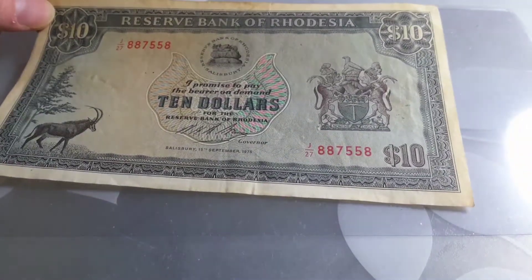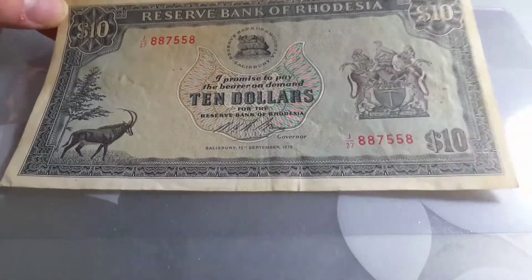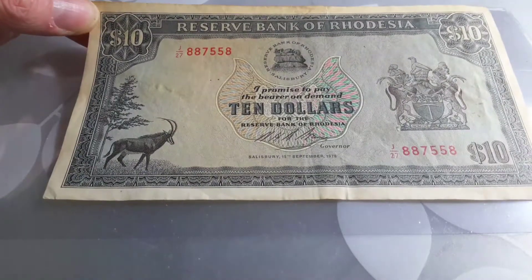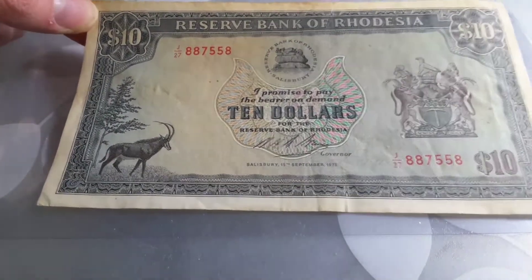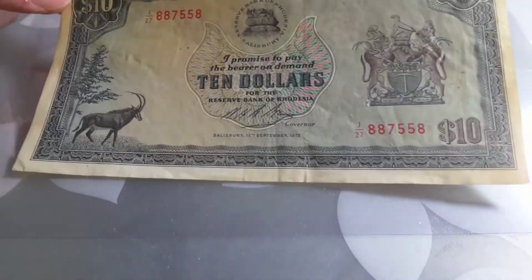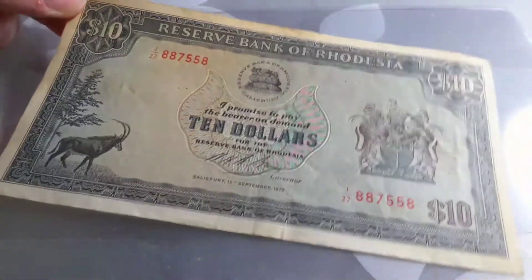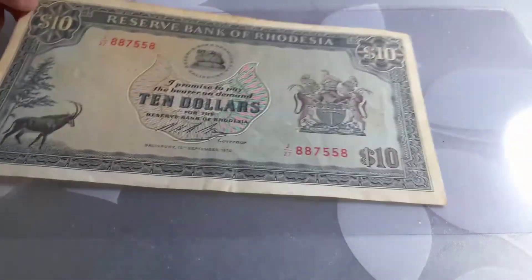With this series you have a $1, $2, and $5, and I'm in the process of actually trying to get those so I can show you. This banknote is pretty basic — all the banknotes of this design share a similar layout.